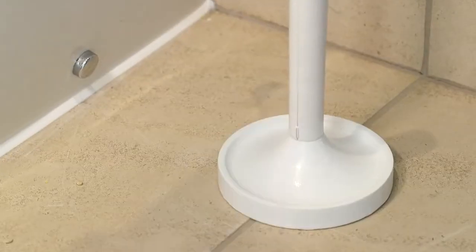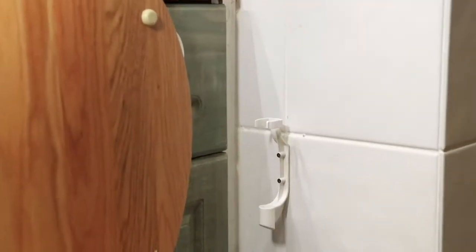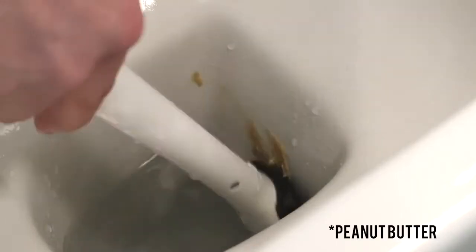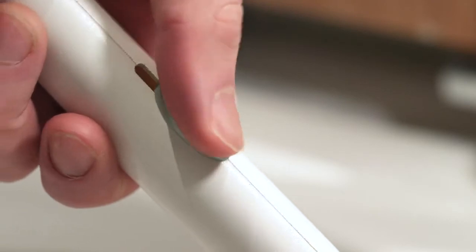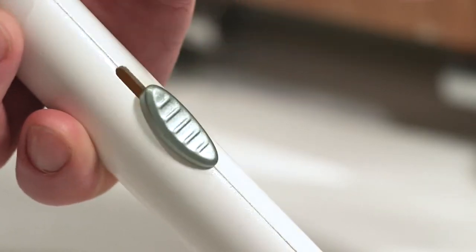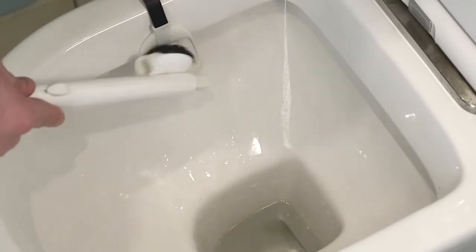When you need to use it, grab the handle from the included floor stand or optional wall bracket, push to attach the head in the cradle, clean the toilet, and replace the head in the cradle when finished using the release trigger on the handle to release. The head floats so it's easily recoverable if dropped into the bowl, thanks to a magnet on the side of the handle.